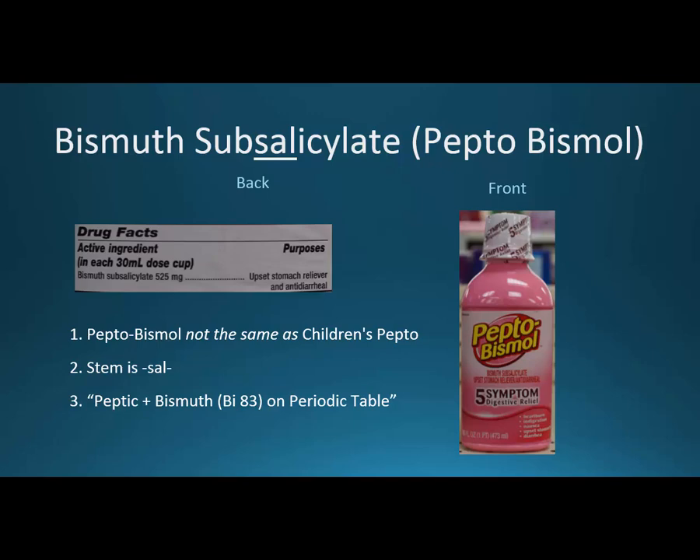So again, this is Pepto-Bismol for adults. The stem is SAL. When we think of salicylates, we usually think of analgesia — aspirin, acetylsalicylic acid. But here we're really memorizing the SAL to remember the contraindication: we shouldn't give it to children. If you look at the word Pepto-Bismol, you can think of peptic meaning digestive, and bismuth as element 83 on the periodic table. It causes some darkening of the tongue and maybe the stool, but this effect is harmless.